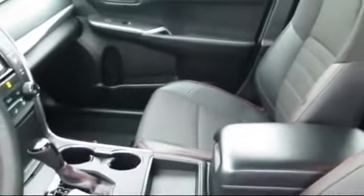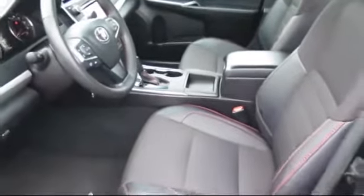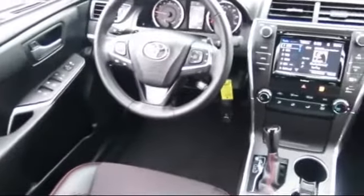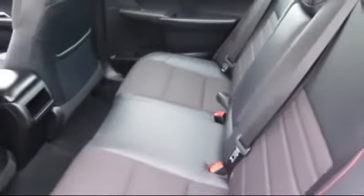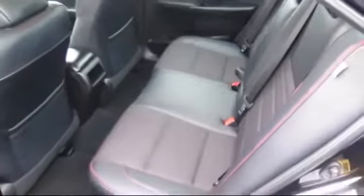Every Toyota certified vehicle goes through a rigorous 160-point quality assurance inspection by Toyota factory trained technicians, and includes a 12-month, 12,000-mile limited comprehensive warranty. You also get a 7-year, 100,000-mile limited powertrain warranty from the original date of first use when sold as new. Additional benefits include one year of roadside assistance, a Carfax vehicle history report, and more.